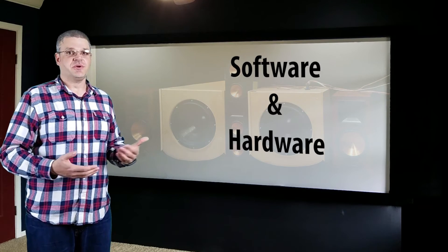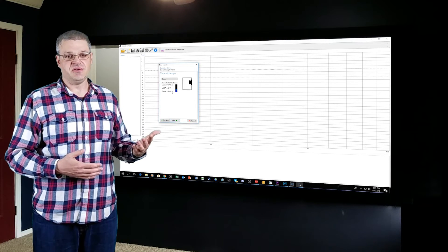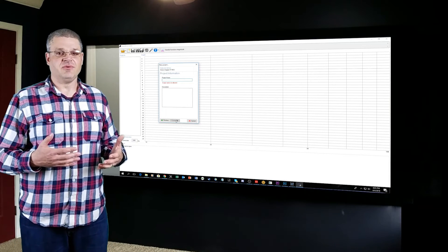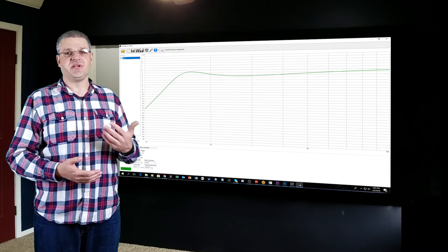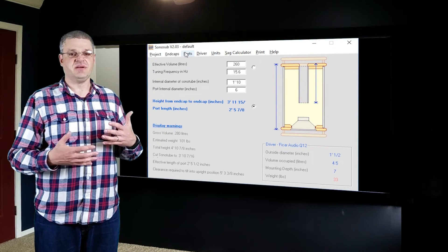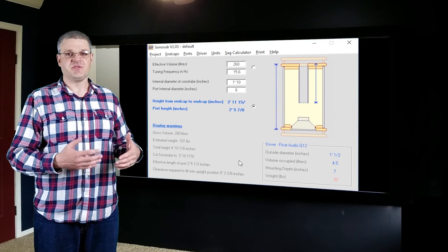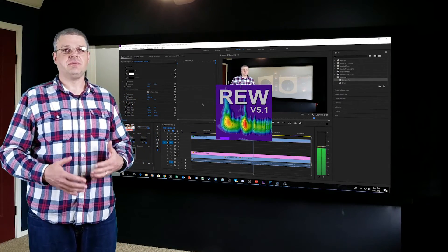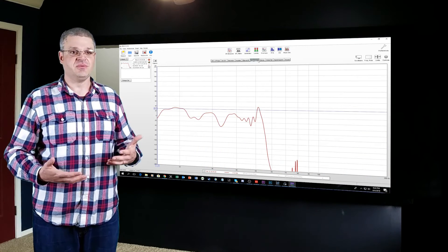Now let's talk about the software and hardware tools you'll need to design and build your own subwoofer. To model your subwoofer before you build it, you'll need a free program called WinISD — you can use it to model sealed, ported, and infinite baffle subwoofers. If you plan to build a ported subwoofer, particularly a Sonosub, there is a program called Sonosub that will help you achieve your desired tuning frequency while ensuring your port is big enough to avoid chuffing — an undesirable audio distortion caused by too small a port — and also small enough to fit inside your box. For measuring your subwoofer and the rest of your theater, there is a free program called Room EQ Wizard, one of the gold standards in the DIY community — it's so powerful and full-featured that it's hard to believe it's actually free.